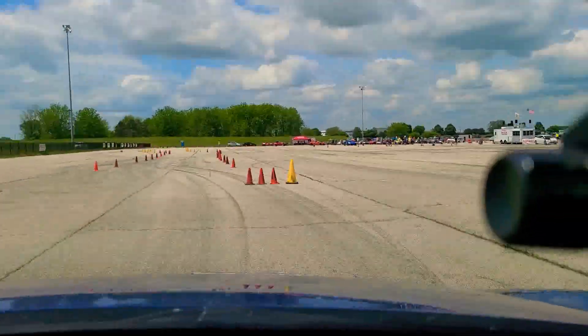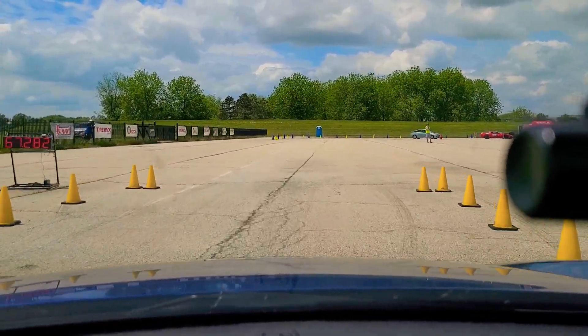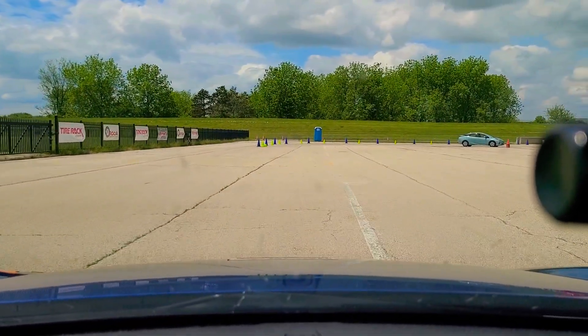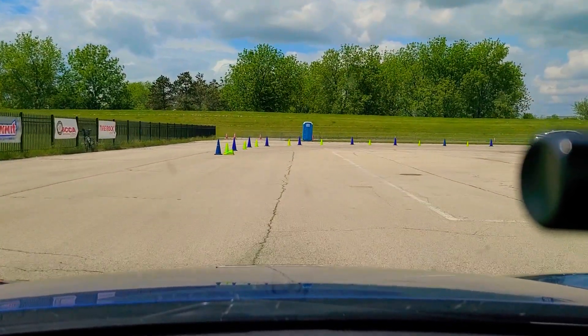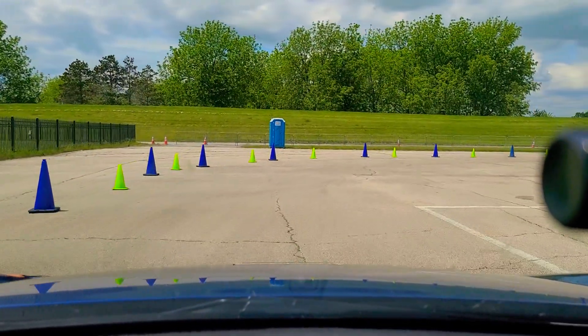Acevedo has been bumped down to 2nd. Will he get to the 67s? A 67.2 for John Acevedo — so yes, he goes back to 1st in class and regains the lead by 4 tenths of a second over Ryan Finch. Finch with a .5, Acevedo with a .2.